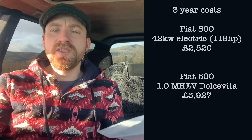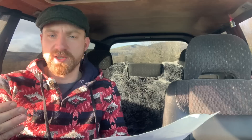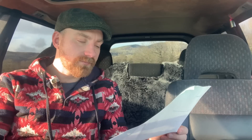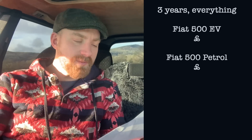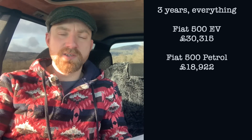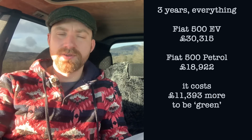However, the elephant in the room — the elephant that is never discussed in the running costs of electric cars — is the purchase price. As I said, that is a whole £13,000 more expensive than the petrol one; the electric car is twice the price. So instead of just looking at running costs per year, you have to add in the price of the car, which means three years everything included — purchase, petrol and road tax — for the petrol car is £18,922, whereas three years with the electric car is £30,315. That's £12,000 more expensive. Ridiculous!